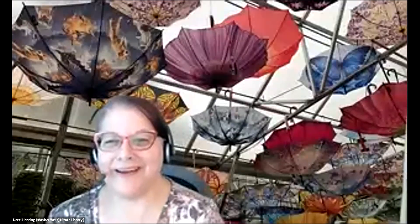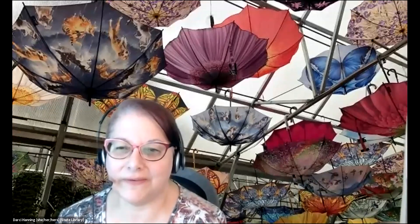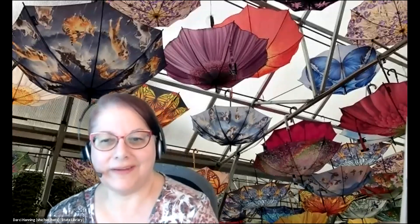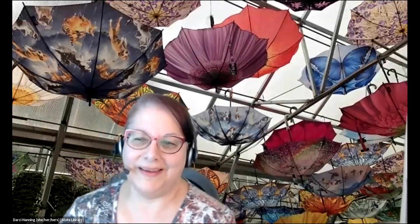Umbrellas on your ceiling. I have a picture of umbrellas on my ceiling. It is a picture I did take outside of Anchorage, Alaska, where there's a moderate rainforest. In the entry building, they had skylights and umbrellas hanging upside down. If I had a house full of skylights, that's what I would do. It's very Chihuly looking.